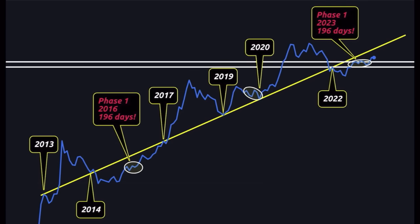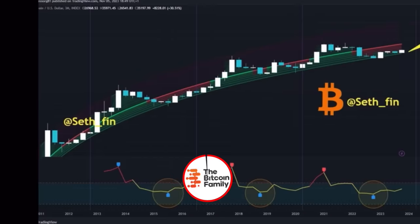This next chart — I found it on Crypto Crew University's Twitter — is a beautiful 10-year trend line, the yellow line going from 2013 all the way to 2023, which has acted as both resistance and support. What the chart shows is that 2023 is mimicking the 2016 cycle: 196 days of sideways movement, and now breaking out of that, just like back then. From that breakout, we'll enter a huge bull run.